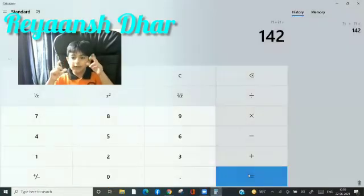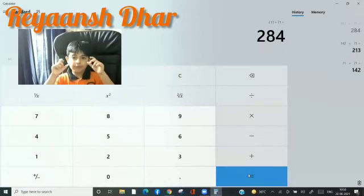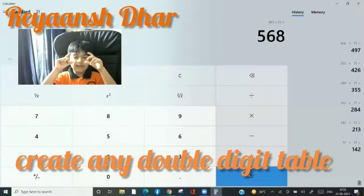71 plus 71: 142, 213, 284, 355, 426, 497, 568, 639, 710.